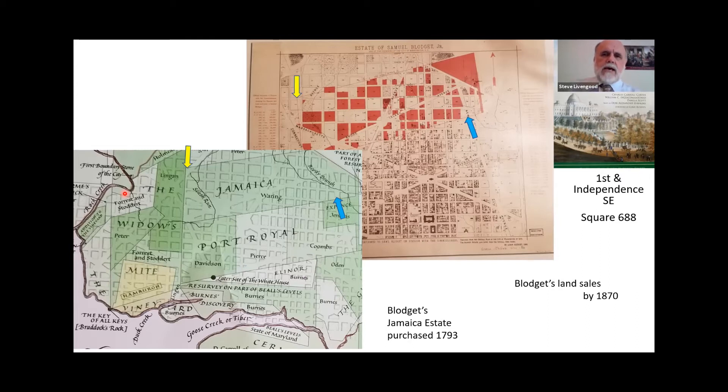One side note: that red triangle at the top of the estate map actually fell outside L'Enfant's plan. That was the first area incorporated into Washington, and we know it today as LeDroit Park. The reason for the boundaries of LeDroit Park even today is that that is the area Samuel Blodgett owned. This shows how involved Samuel Blodgett was in the development of Washington.